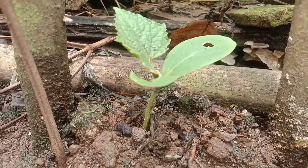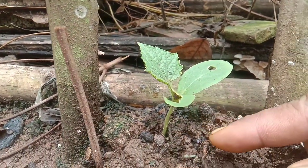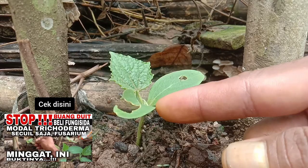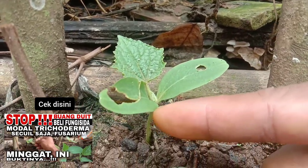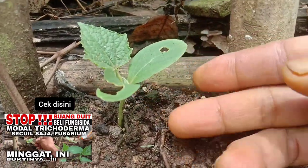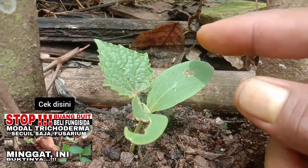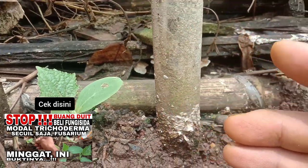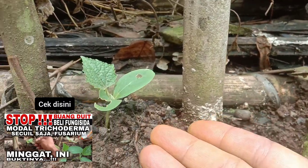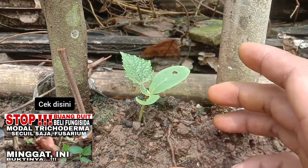Timun yang terkena jamur ini — waktu itu kena tanggal 21 — Alhamdulillah sekarang tanggal 26 sudah terlihat tanda-tanda kesembuhannya. Sudah tumbuh pucuk baru, warna daun yang tadinya agak kekuningan sudah berubah menjadi hijau, sudah tidak jauh berbeda dengan yang sehat. Alhamdulillah.